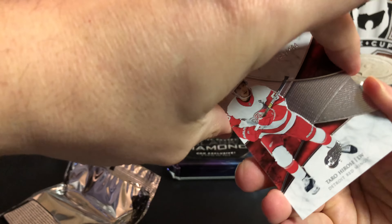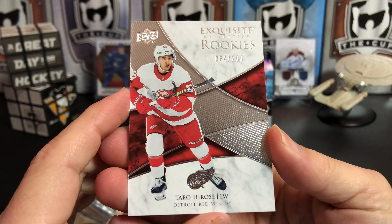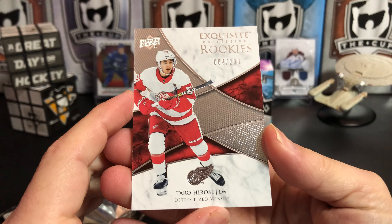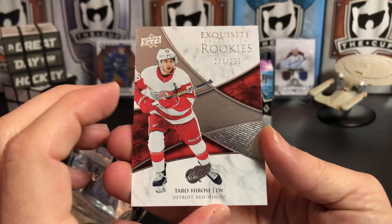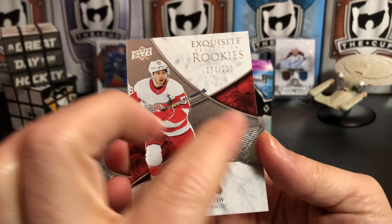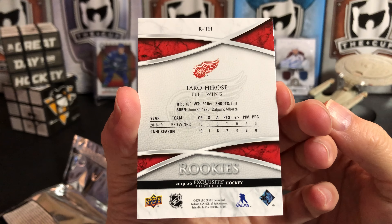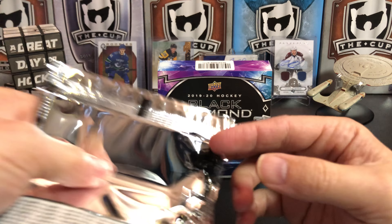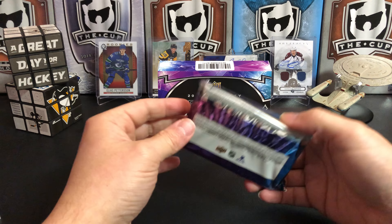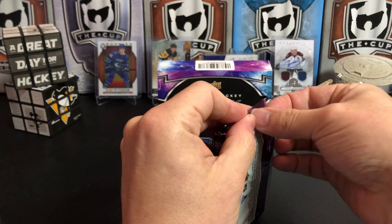So we've got a base card exquisite of Taro Harose, number 84 of 299. These exquisite rookies this year are really nice with just the swash of foil up through them. Let's get into the main events.